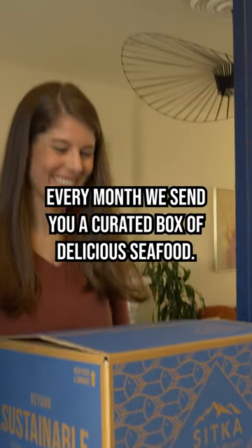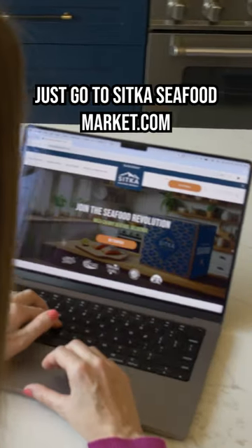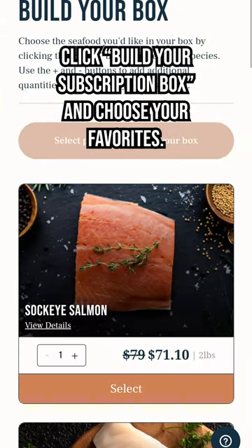Every month, we send you a curated box of delicious seafood. But did you know you can also build your own box? Just go to SitkaSeafoodMarket.com, click Build Your Subscription Box, and choose your favorites.